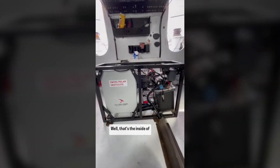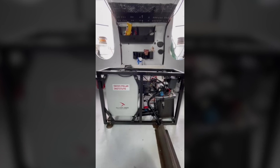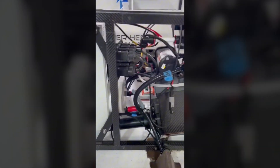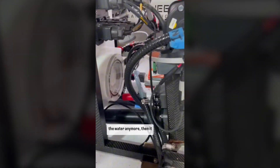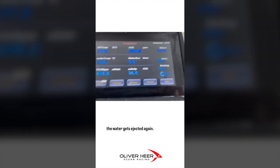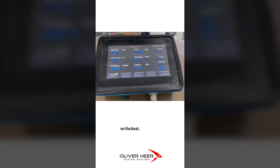That's the inside of the sensor. As you can see, it's all very lightweight built, designed for race boats. Basically, water goes in, it goes through something called the debubbler, which makes sure there are no air bubbles in the water anymore. Then it goes through various sensors in the system, and at the end the water gets ejected again. That means I do not have to carry any actual samples on the boat.